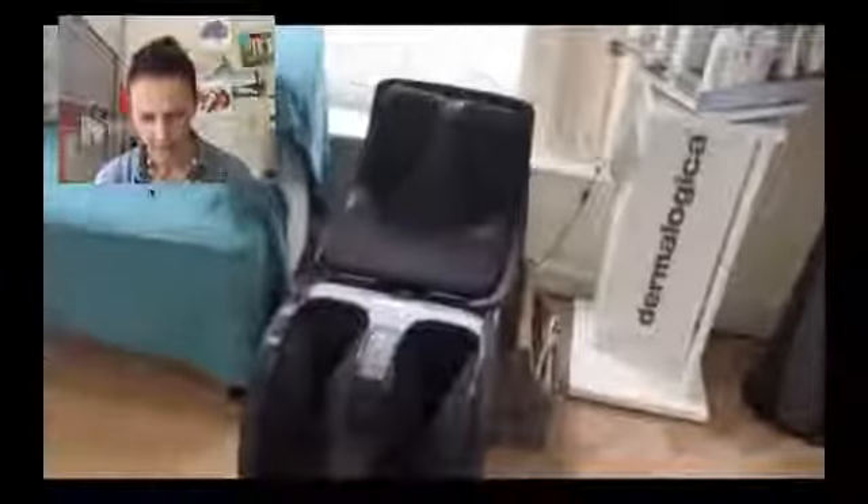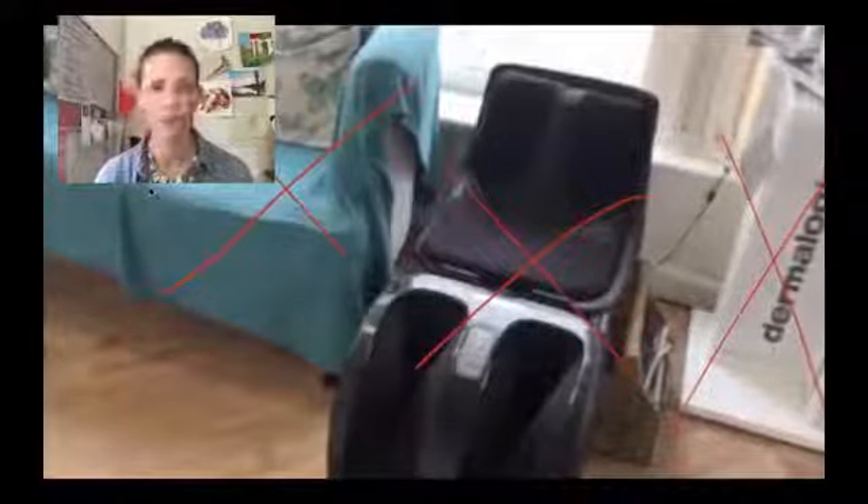This massage chair — I don't think they use it, so I would get rid of it. Anything you're not using in the space, get rid of it. Really think about what you need the space to be: a place for a couple of people to wait, a place for nail techs to do their work, and a place for people to make appointments. Think about what function you need the space to serve and then get rid of all the extraneous stuff.